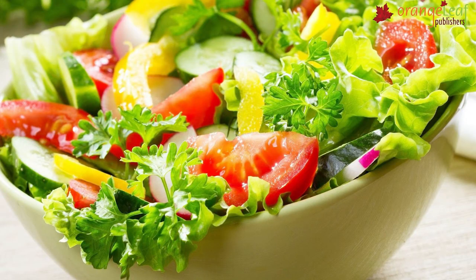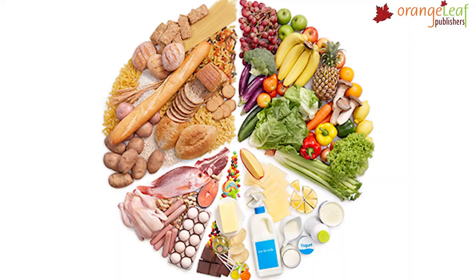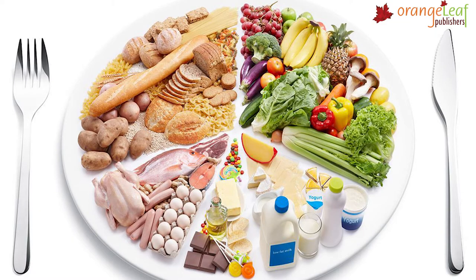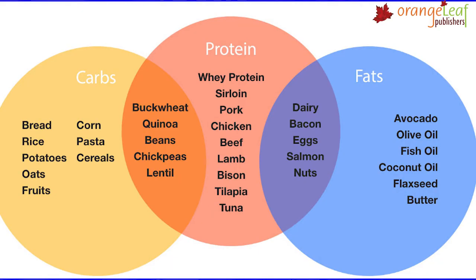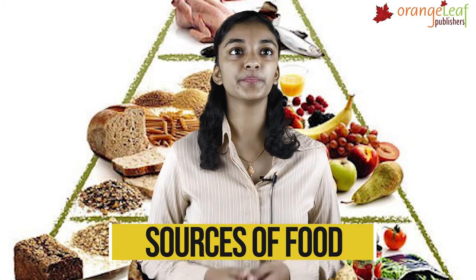You can make a good salad by mixing pieces of fruits and vegetables. A balanced diet is the one that contains proteins, carbohydrates, fats, vitamins and minerals in the right amounts. A balanced diet keeps us healthy and strong. A balanced diet includes water, roughage, vitamins and minerals, carbohydrates, proteins and fats.